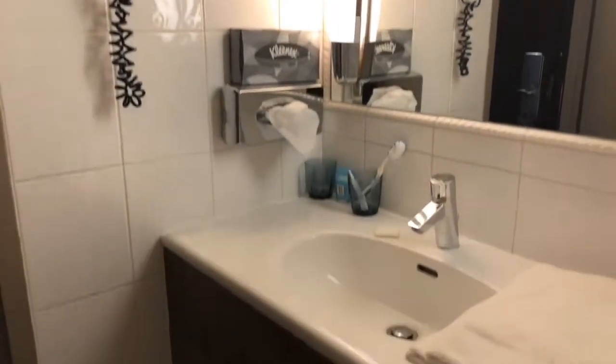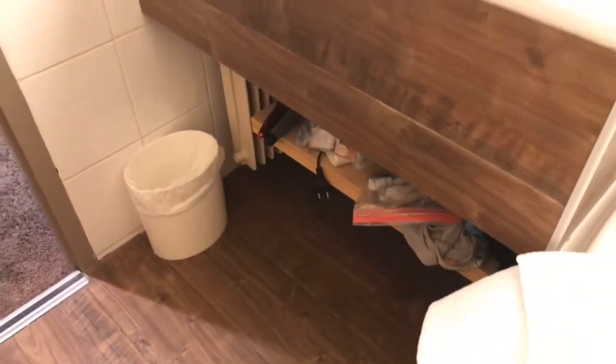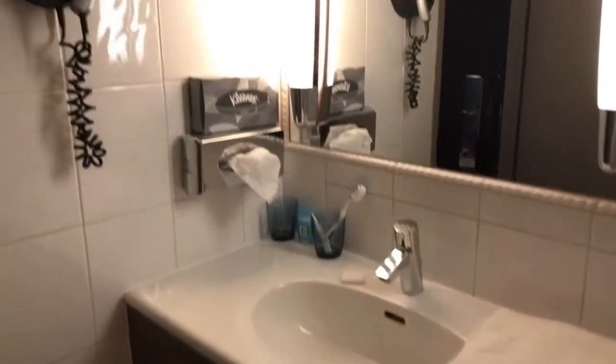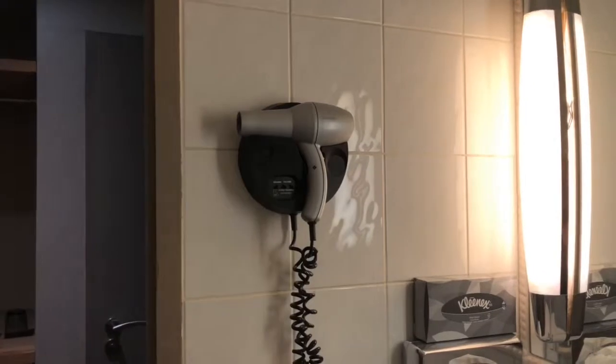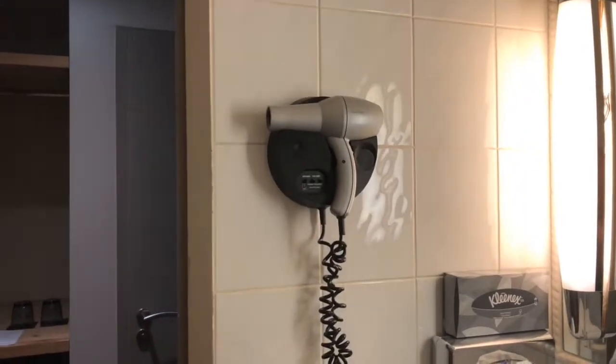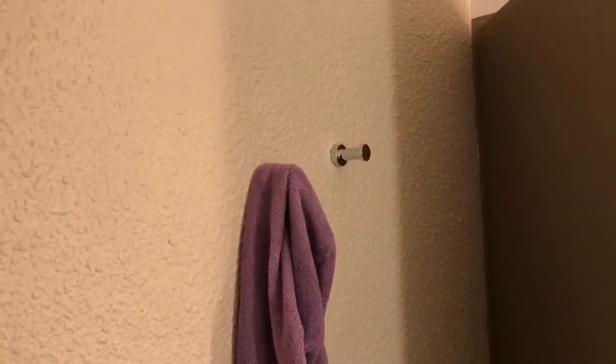The vanity area is a good spacious vanity as well. They provide a hairdryer and it's actually a very nice hairdryer that works very well, so you don't need to bring one. There are also a couple of hooks behind the door.